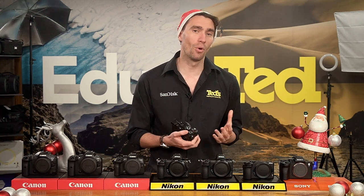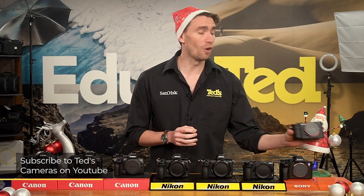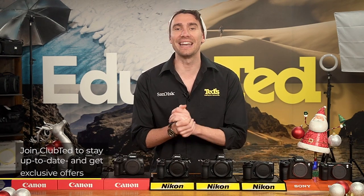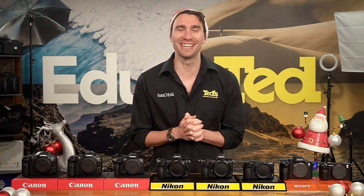If you want to know more, you can head to tedds.com.au/blog, or keep updated by subscribing to Tedds on YouTube or following Tedds on Instagram at Tedds underscore cameras for all the latest Tedducation. You can also join Club Ted to stay updated on the latest news and content, as well as be eligible for all Club Ted only offers. Thanks for watching — we'll see you next time.